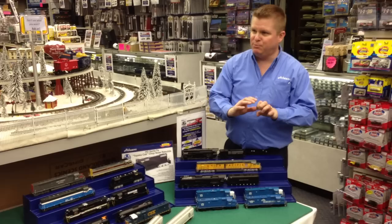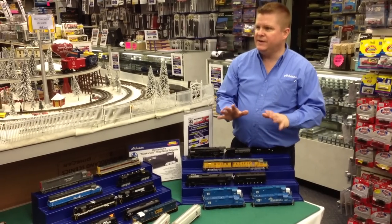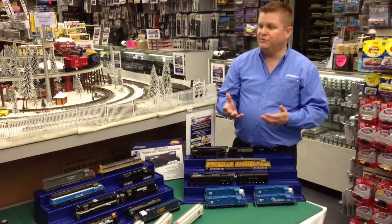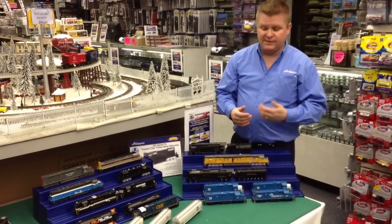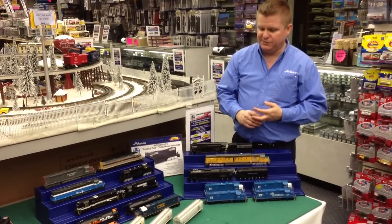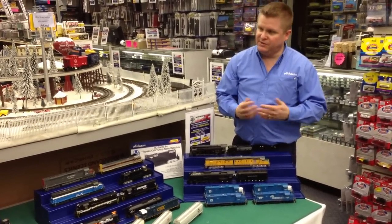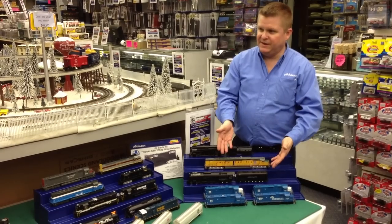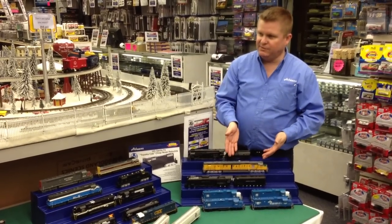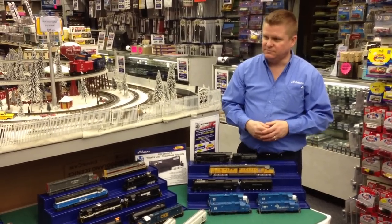We're also doing the 8444, which we've never offered before, in the greyhound scheme — that pretty gray color with yellow striping. It ran probably in the late 90s on some special excursion runs as well, and that's new for us. A few other versions include some coal versions as well as some oil-fired versions. Right above it is the DDA40X, and if you're buying a FEF, a lot of times the 6936 travels with that locomotive, so now you've got a pair that'll work together.